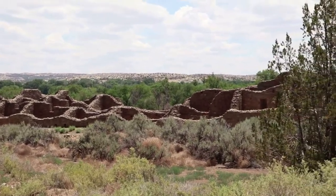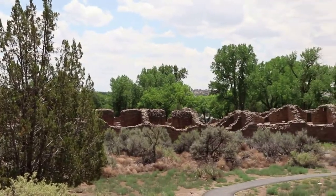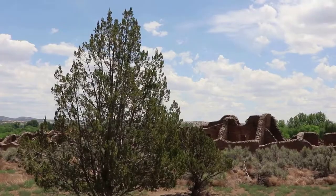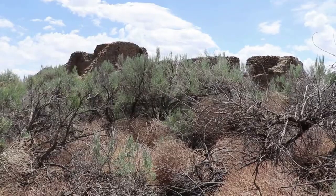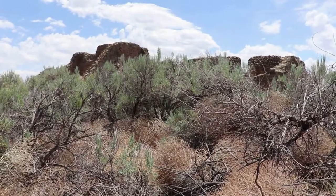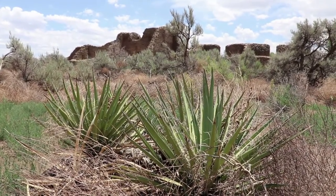Around 1150, Chaco Canyon was largely abandoned, and by about 1300 the ancestral Puebloan people here at Aztec also left the region as part of the mass exodus of Puebloan people around the Four Corners. There is believed to have been a long and severe drought during that time, along with a depletion of resources and some social changes that caused the people to leave their planned community oases here and scatter elsewhere.